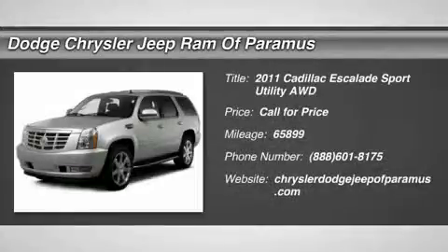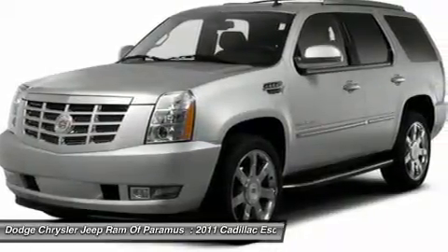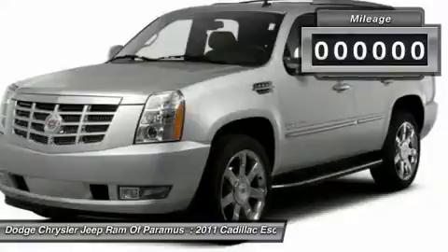The 2011 Escalade. A full-size luxury SUV, the Cadillac Escalade stands for A-list style. Thrilling, yet effortless performance combined with advanced luxury and technology that's on the leading edge of the industry makes the Escalade an easy choice.